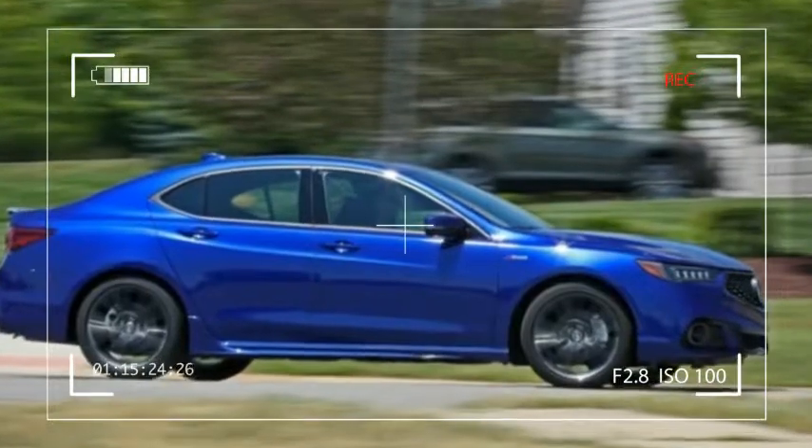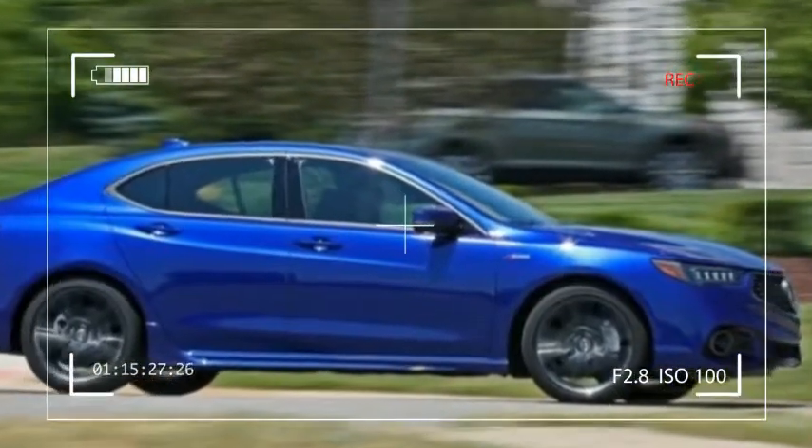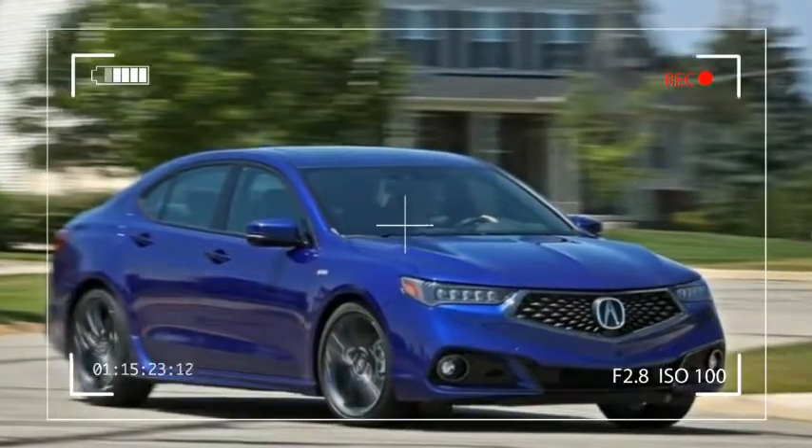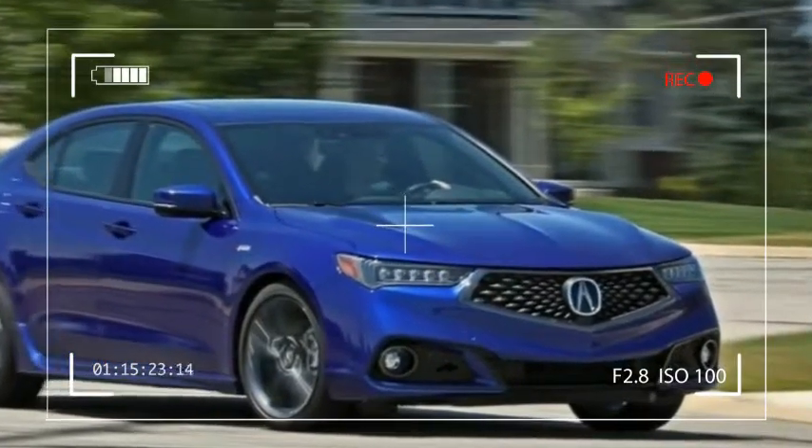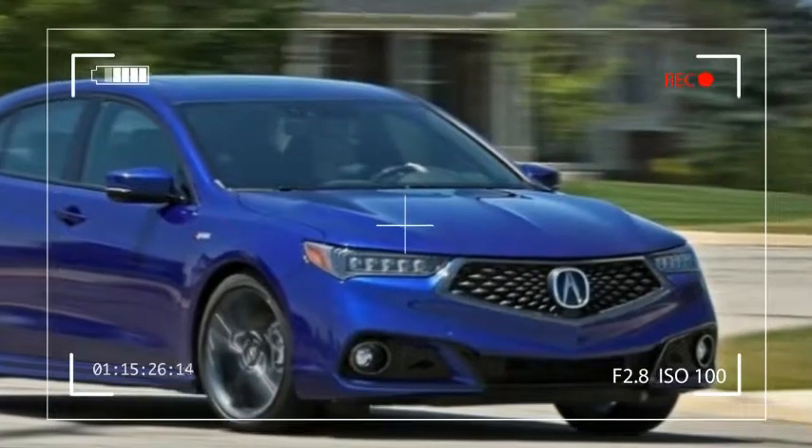Major changes include Acura's new diamond pentagon grille as seen on the new MDX, and a redesigned front hood and fenders. There are new standard LED lights and twin exhaust tips on all models.